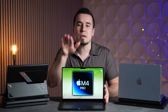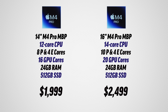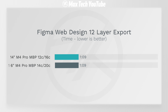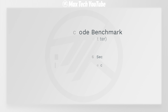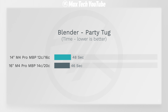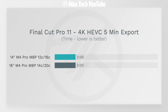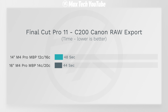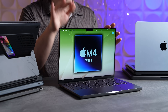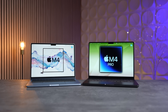Now you're probably curious how the base model at $1,800 compares to the upgraded $2,500 M4 Pro we tested. Surprisingly, we were shocked at how well the base model performed. Figma export was exactly the same — 1 minute 9 seconds. Xcode was exactly the same at 106 seconds. Blender 3D rendering was only 2 seconds faster. Lightroom Classic photo export wasn't much faster for the extra $500. Final Cut HEVC exporting was exactly the same, and even C200 RAW export was only 4 seconds faster. Our conclusion: stick to the base model if you want to save cash.